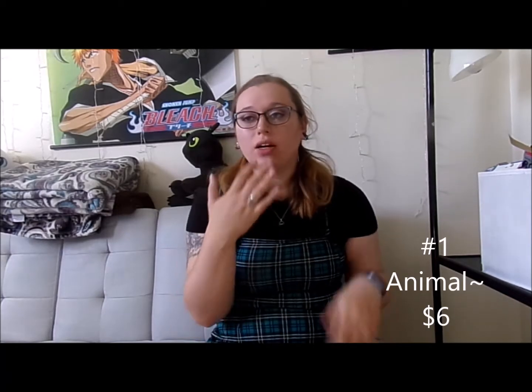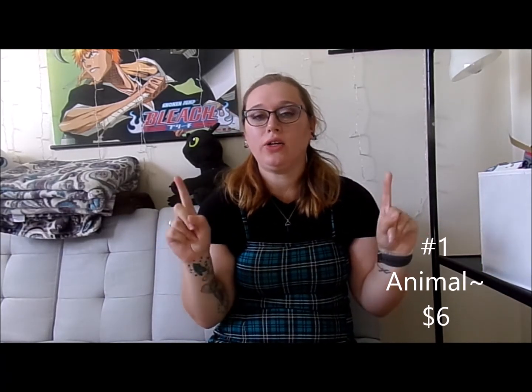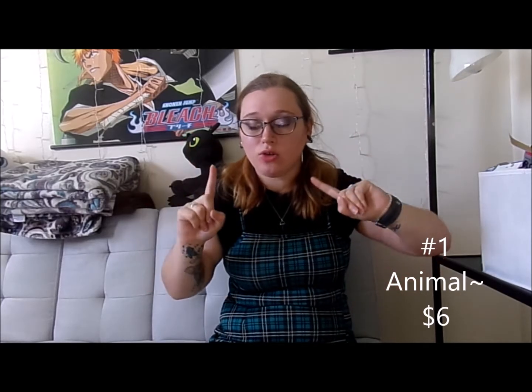The first one is animals. Animals are so easy — you can do it with makeup, you can buy cute cat ears or whatever. I do have a deer tutorial on my channel that I'll link in the corner. If you have eyeshadow and eyeliner, you can get those for under a dollar each. Some ears can be one to three dollars, so that's already around five dollars total.